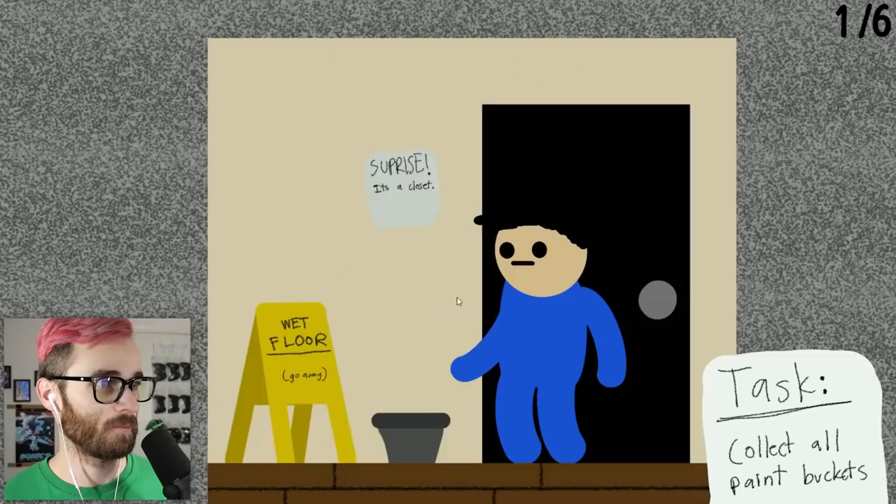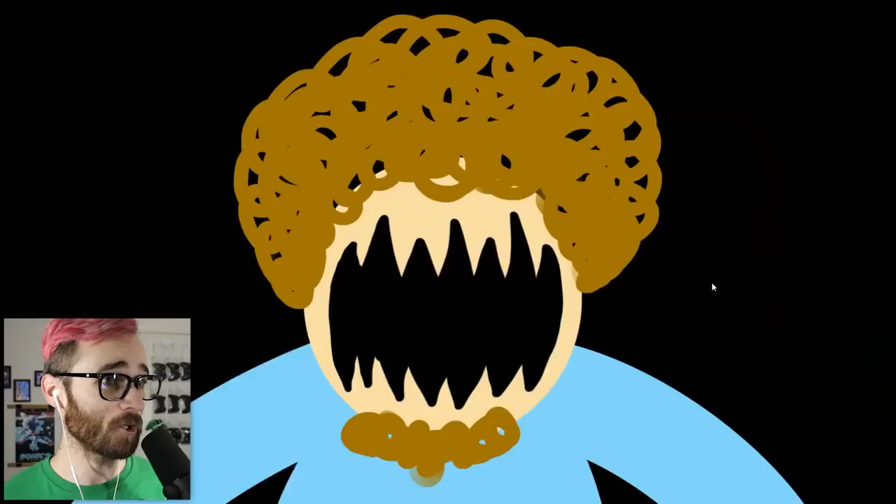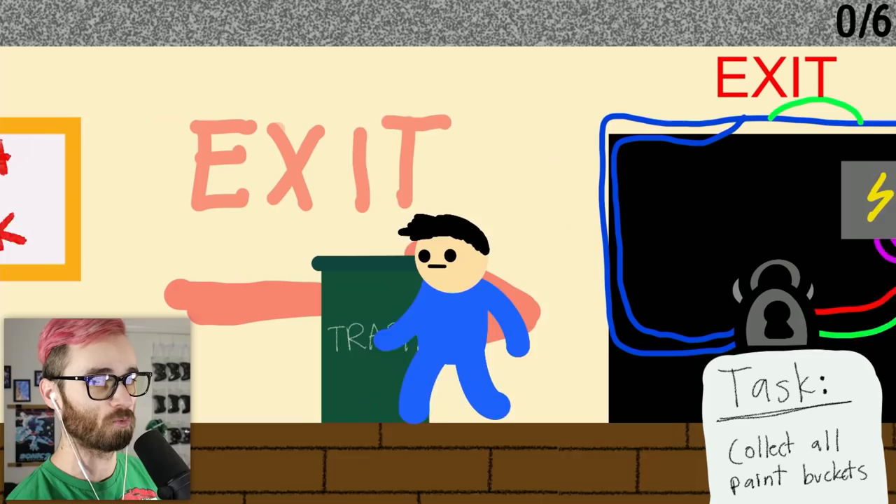There are six paint buckets and we've only ever gotten one before dying. There is a trash can but this guy is so fast — he's so fast. There's nothing there! I can't go back in the room during a chase — what are you supposed to do? You literally can't go into a room during a chase.